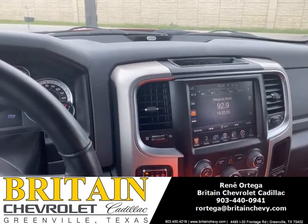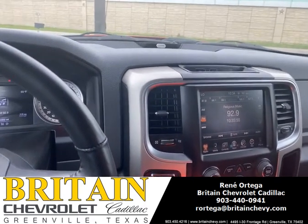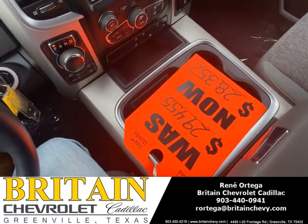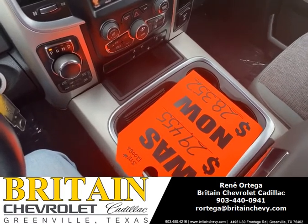440-0941 — y'all can call me, y'all can send me a text message. We are here for you. My name is Rene Ortega. Thank you so much. Bye-bye.